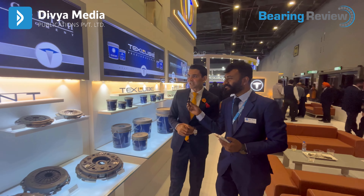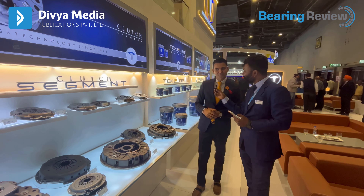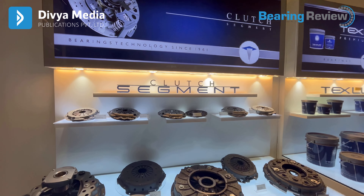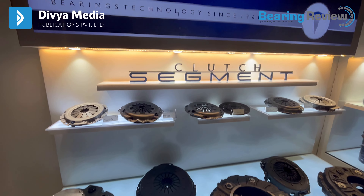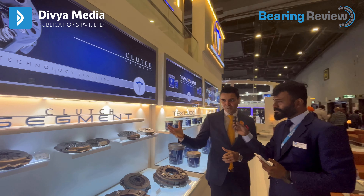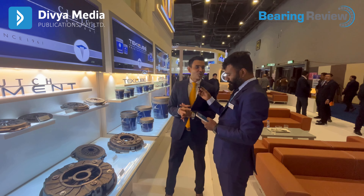The third aftermarket launch is the clutch segment. We have been working in the clutch segment for the last few years and have got a great response from the market. We have added brand-new products in the clutches — the clutch release bearing, being our core competent product, makes clutch a forward integration for us. We are very happy to launch new products in the clutch segment — three new technologies for the aftermarket.